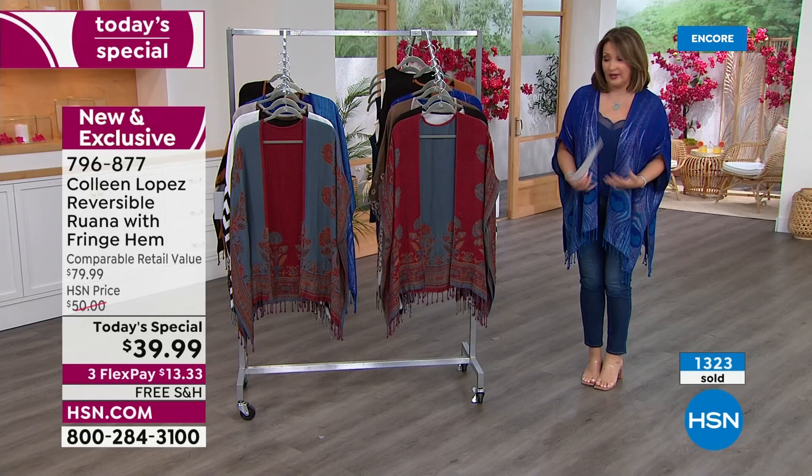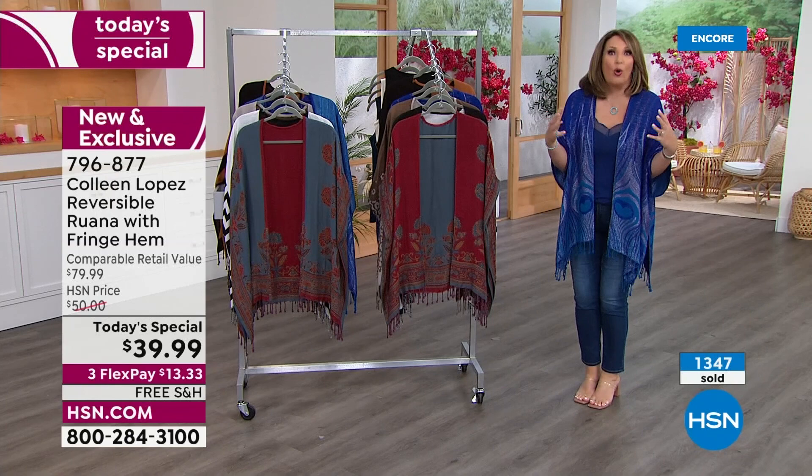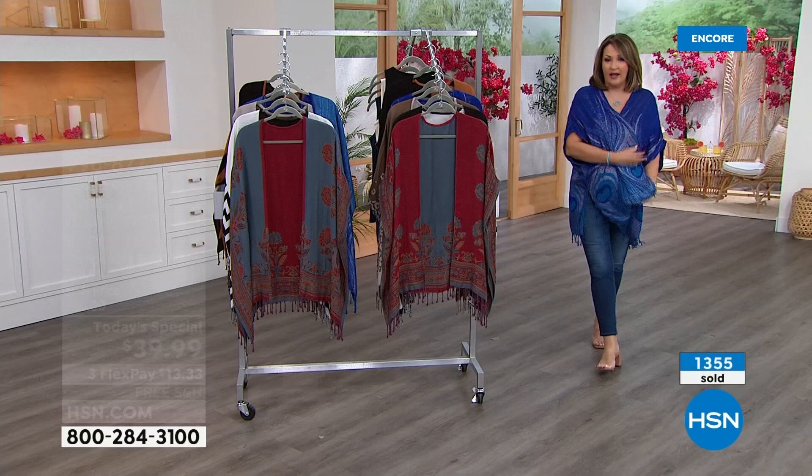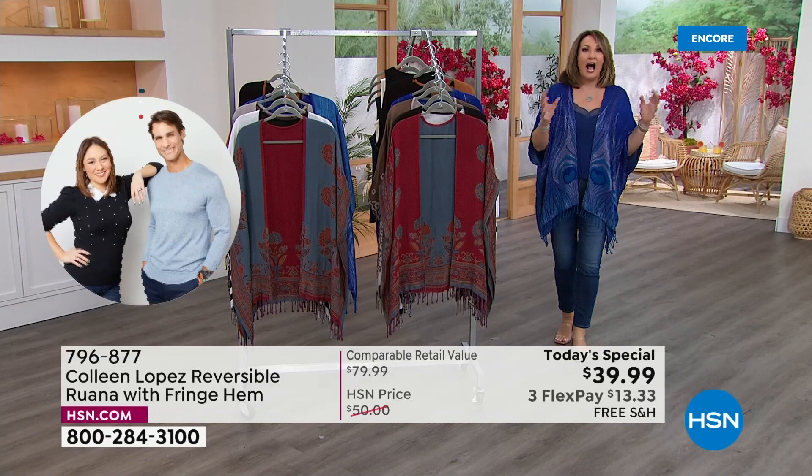We wanted something you could wear now — it's still August. You're going to dinner, you're going to a movie theater, you're going anywhere where it's chilly. We were all talking about how cold it was in our building today. Maybe your office is chilly. This is something you'll just love throwing on with anything. It can dress up your jeans, add instant fashion and instant style to whatever you're wearing — even little bike shorts.